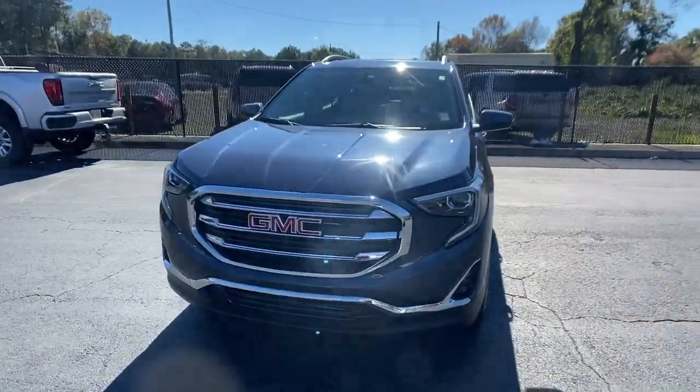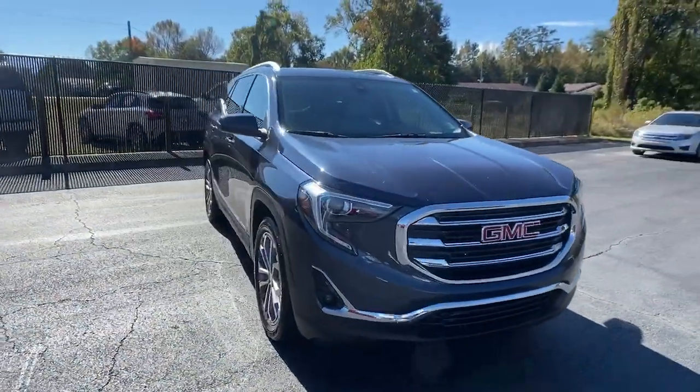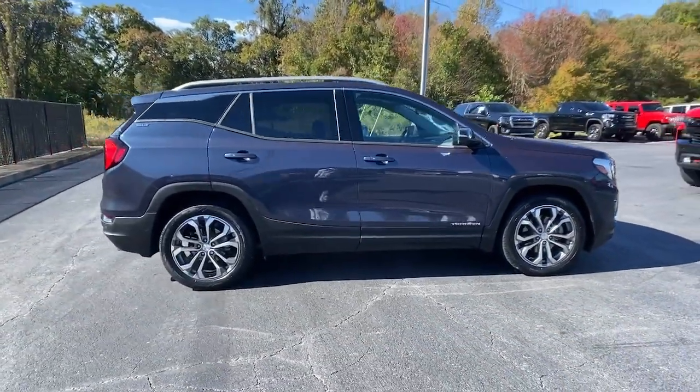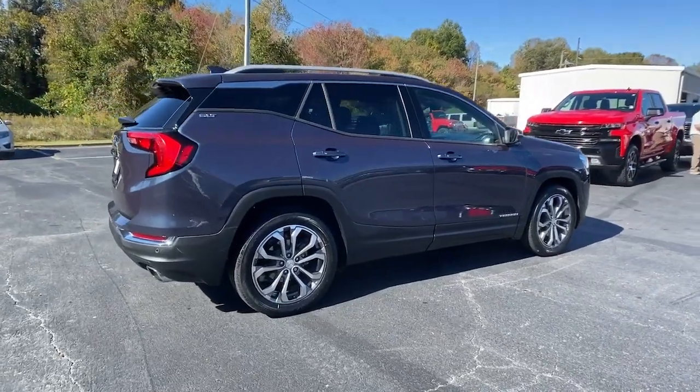Introducing the 2019 GMC Terrain. This vehicle is an outstanding buy with fewer than 30,000 miles on the odometer. Answer the call to drive boldly into the future.